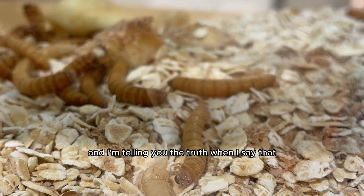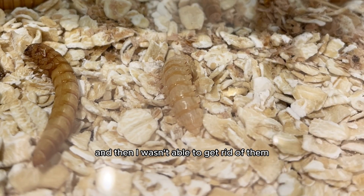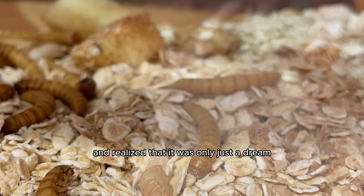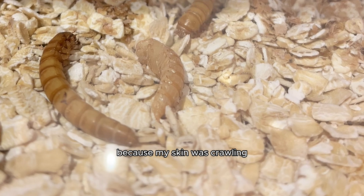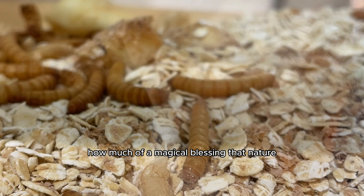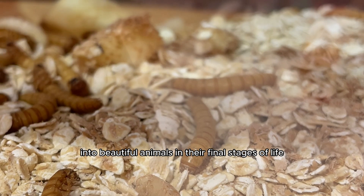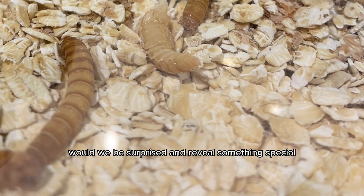I'm telling you the truth when I say I could barely sleep that night. I dreamt of the bugs somehow escaping and infiltrating my house, and my entire bedroom filling with mealworms. But when I woke up, I went downstairs and realized it was only just a dream — we were in the clear. I was kind of regretting doing this, but I stayed committed because I thought about how magical nature truly is, and remembered that if a caterpillar and a ladybug and a Mexican jumping bean can all transform into beautiful animals, then maybe we'd be surprised and reveal something special.